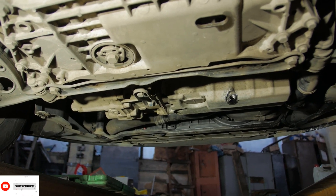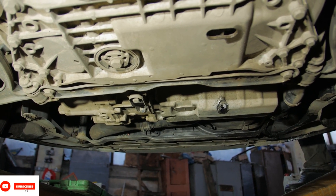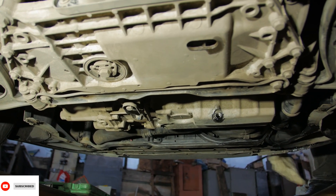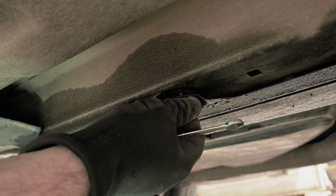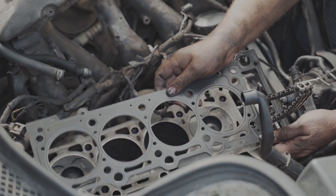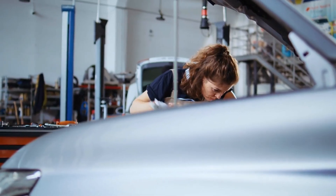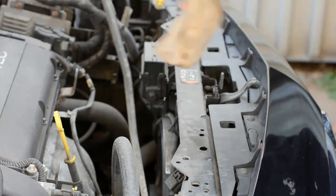Oil leaks can be caused by faulty gaskets, seals, or a damaged oil pan, leading to a drop in oil levels and potential engine damage. Identify the source of the leak by checking the oil pan, valve covers, and gaskets. Replace any damaged gaskets or seals. Tighten or replace any loose or damaged oil pan bolts. Regularly check the oil level and add oil as needed.